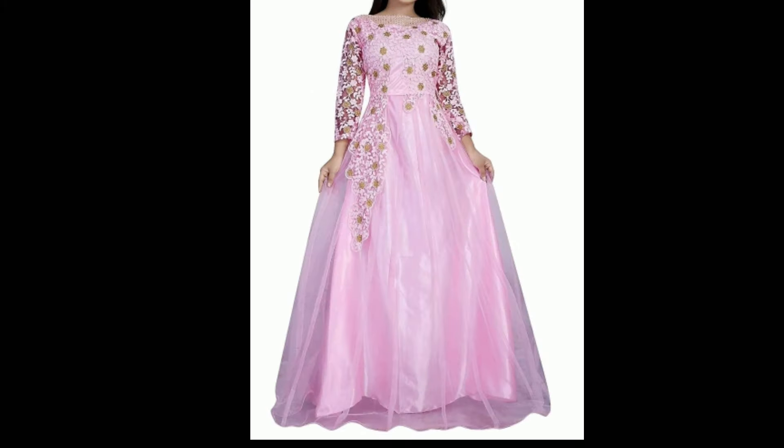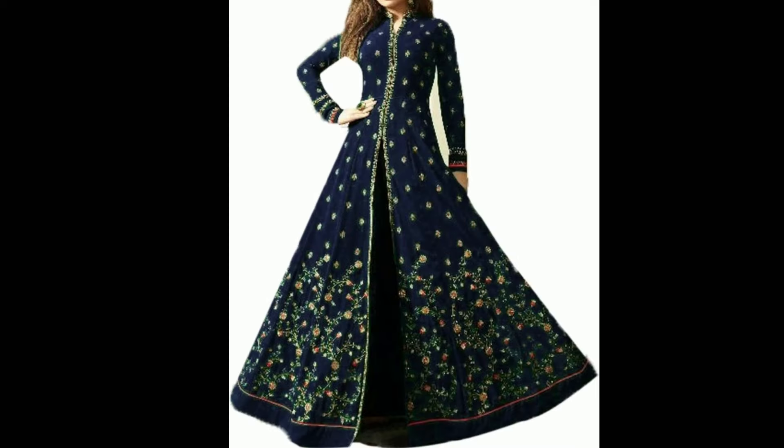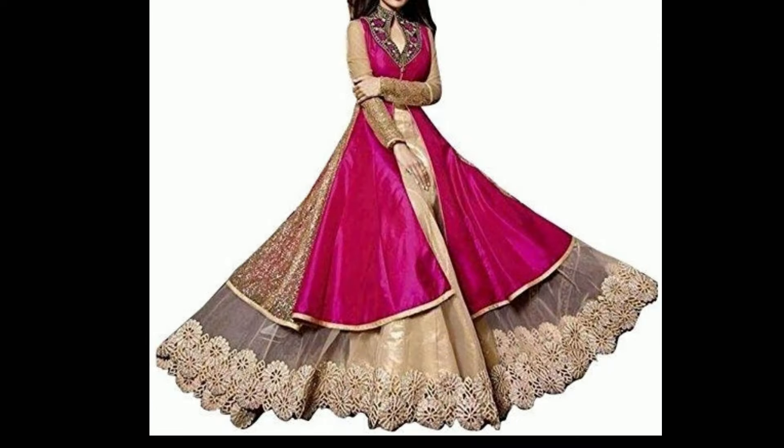There is also a long gown with a frock style, full sleeves, and a front slate design — a lot of options. This is a nice color; you can see that this is a beautiful color and the flare is very good.